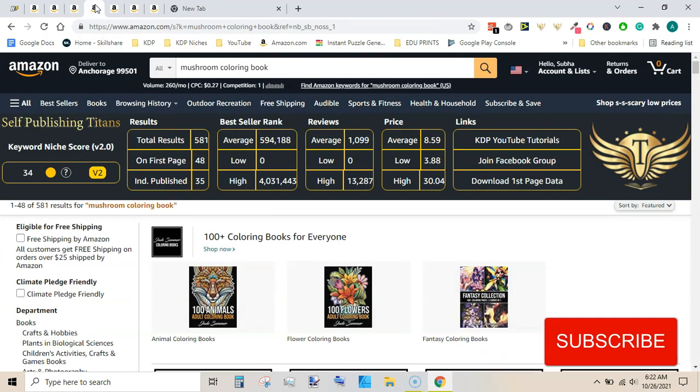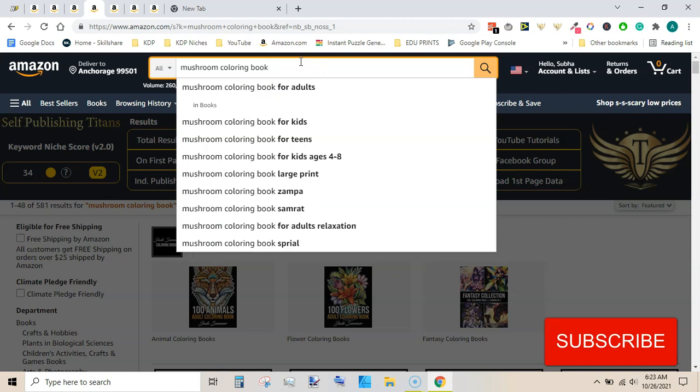The next niche is a very interesting one - this is mushroom coloring book. It actually has 260 searches per month in Google, which makes it very interesting. Even though the chrome extension is showing a low keyword niche score, I am interested given that there are only 581 results and it has Google search volume. Based on this I can say this is a very good niche. It also has very good sub-niches like mushroom coloring book for adults, for kids, teens, large print, and for adults relaxation.